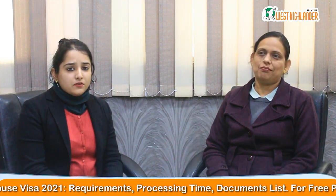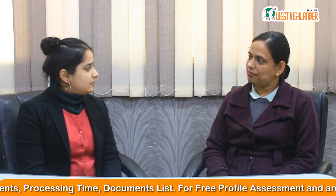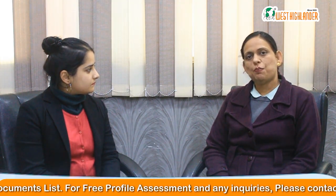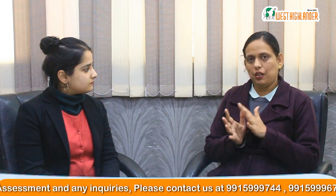The first question we have received is: what is the Canadian student spouse visa? The Canada student spouse visa is for applicants who have their spouses in Canada on a study visa. If your spouse is in Canada and enrolled in a full-time course in a DLI institute, then you are eligible to apply for a spouse visa. This is also commonly known as an open work visa for Canada.